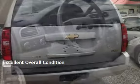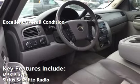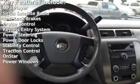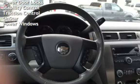This vehicle is in excellent overall condition. Key features include MP3 player, Sirius satellite radio, anti-lock brakes, cruise control, keyless entry, power steering, power door locks, stability control, traction control, OnStar, and power windows.